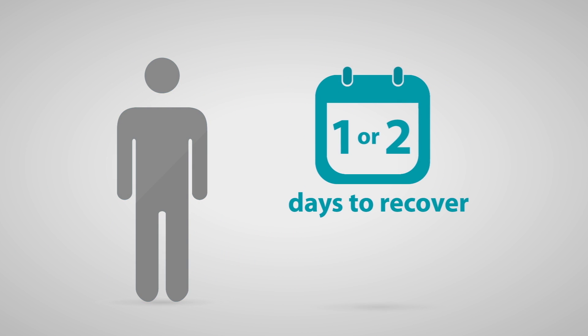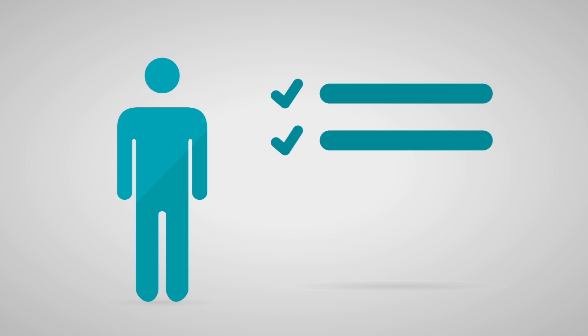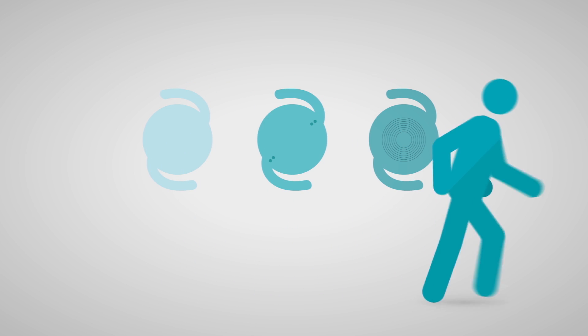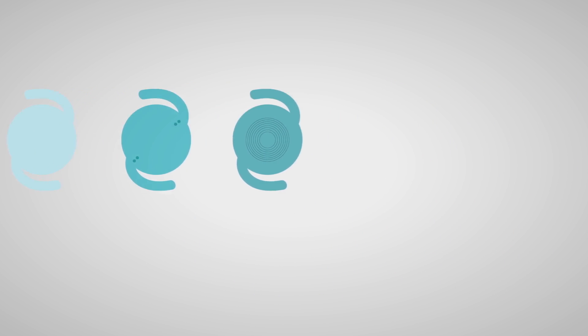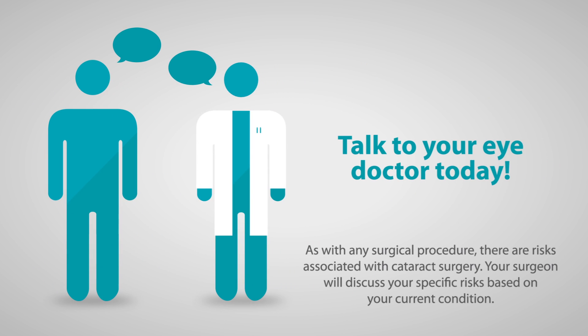Most people take one or two days to recover after surgery. But make sure you ask your doctor about activities that are safe and about the risks involved in the procedure. Get to know your replacement lens options and how you can clear away the cloudiness of cataracts. Talk to your eye doctor about the risks and benefits of cataract surgery to find out your surgery options and what replacement lens could be right for you.